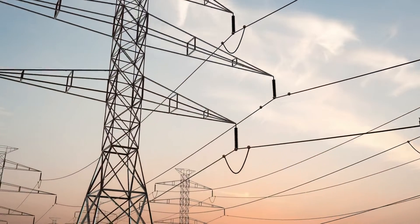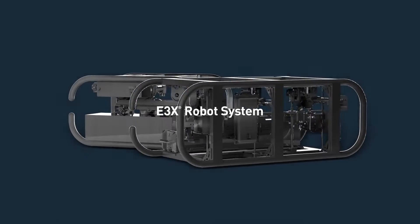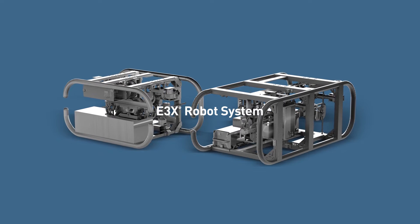But what if we could use the 600,000 miles of existing high-voltage lines to begin this transition? Introducing the E3X Robot System — an advanced robotic technology designed to apply E3X technology coating onto existing high-voltage transmission lines.